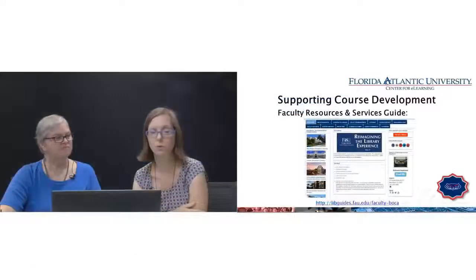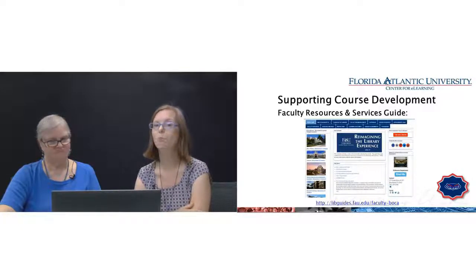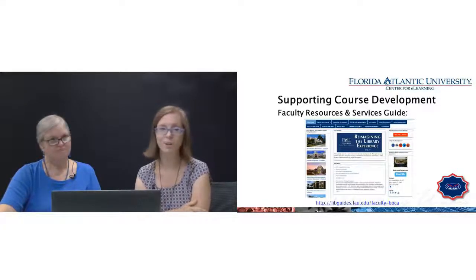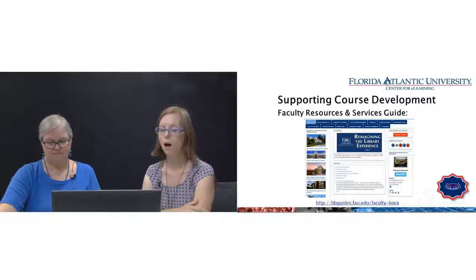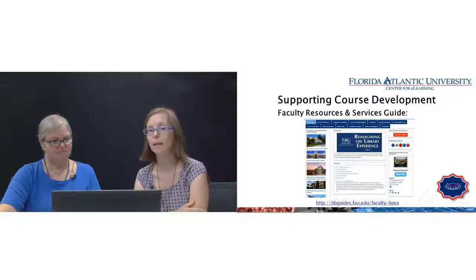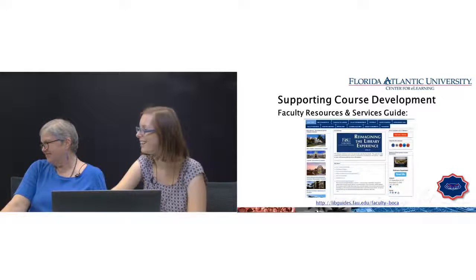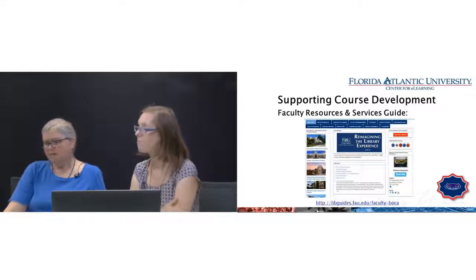We have a faculty resources and services guide that is full of information for faculty. Most questions you might have regarding services — for your own research or involving the library in your courses — should be in there. We highly recommend taking a look when you have a chance. The URL is libguides.fau.edu/faculty. Lisa is asking if there are any workshops available remotely — we are actually working on our very first test this Thursday.